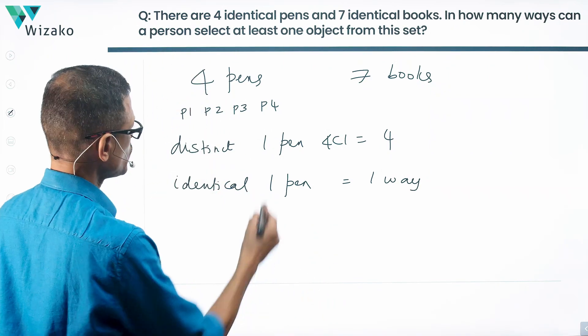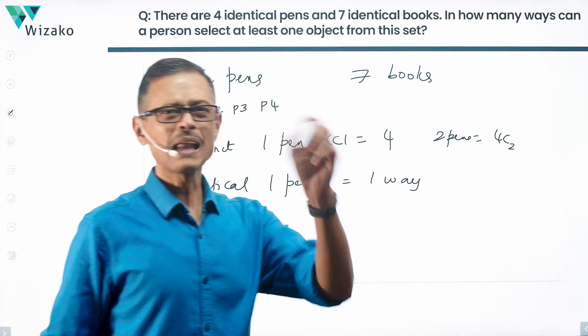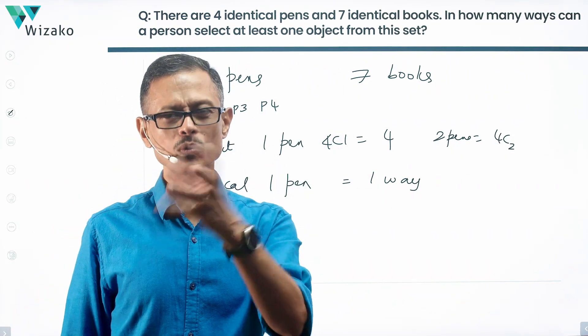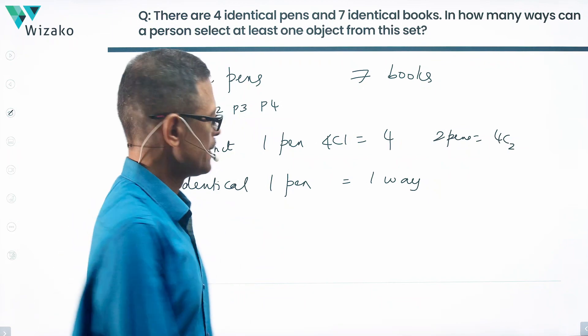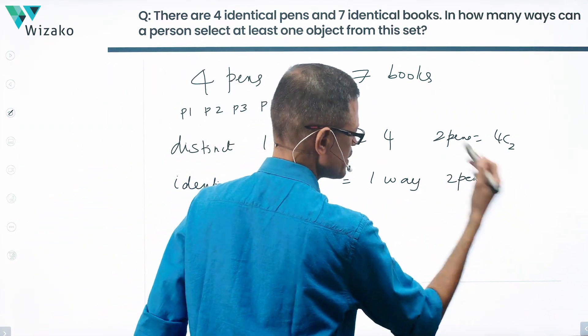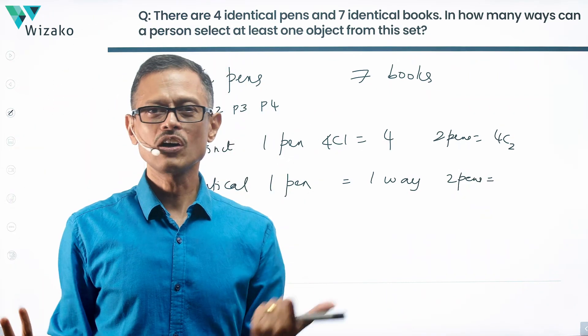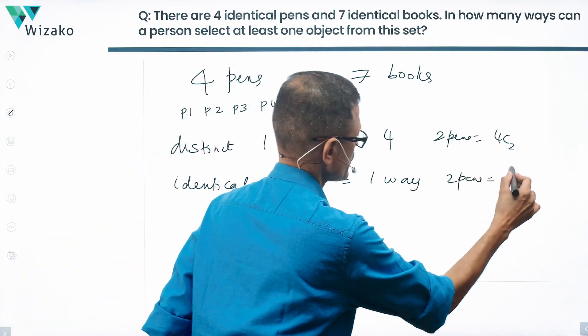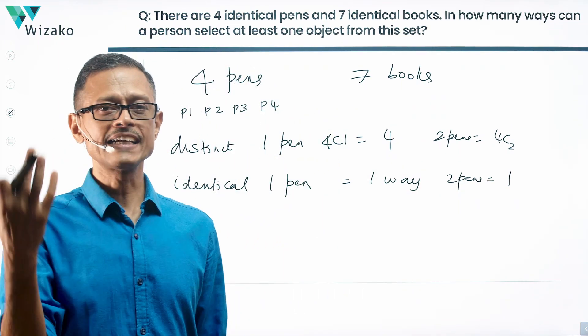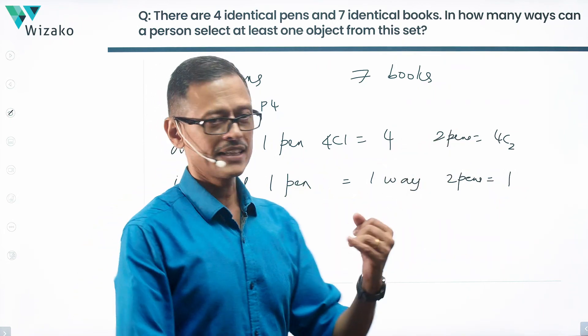It's not just for one pen. If I'm selecting two pens and they're distinct, I'd say the answer is 4C2 — black and red, black and green, black and yellow, etc. But with identical pens, the number of ways of selecting two pens is also only one way, because you don't know which two you selected — they all appear the same.